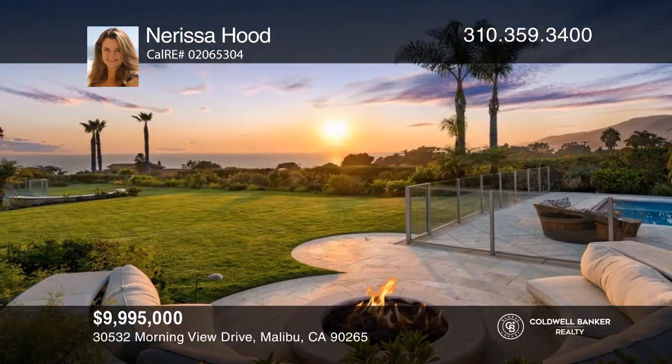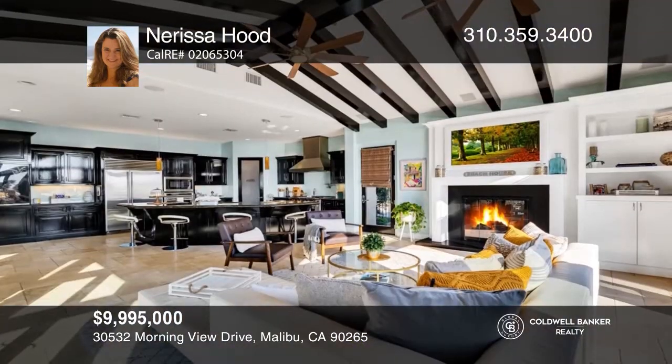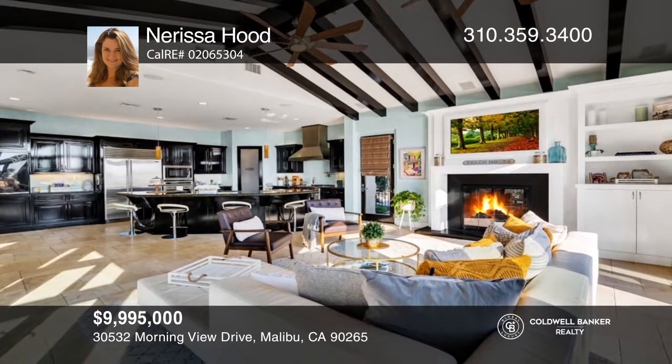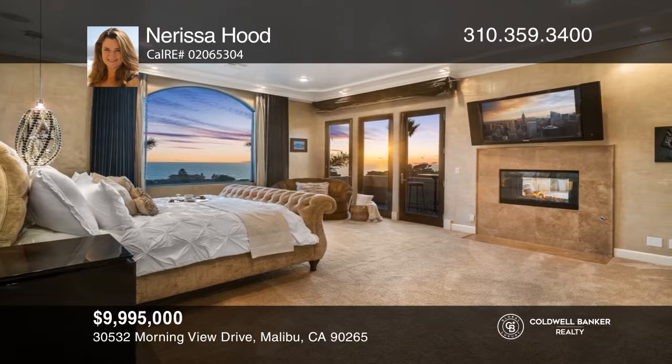Experience seaside luxury in this 6-bedroom, 7-bath Malibu estate. Enjoy ocean, mountain, and sunset views. Host a soiree in the chef's kitchen with top-tier appliances, and relax in the oversized master with dual walk-in closets, fireplace, and deck.